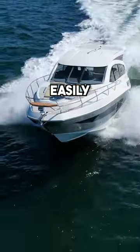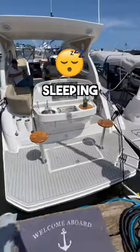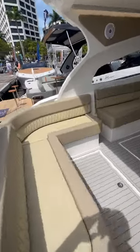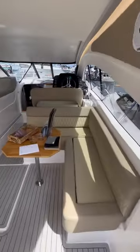Here's an entry-level yacht that easily fits 15 people and is capable of sleeping 5 guests. It's a Hanover 375. It has the perfect combination of luxury and sportiness.